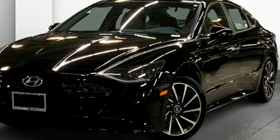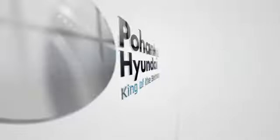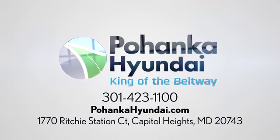Hurry in today for a test drive. Visit Pohanka Hyundai, King of the Beltway. We're conveniently located on the Capitol Beltway at Exit 13, 1770 Ritchie Station Court in Capitol Heights, Maryland.